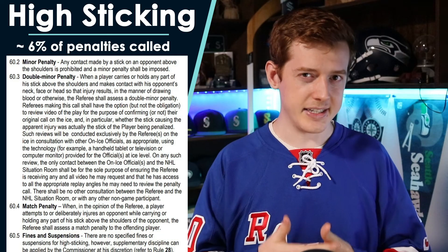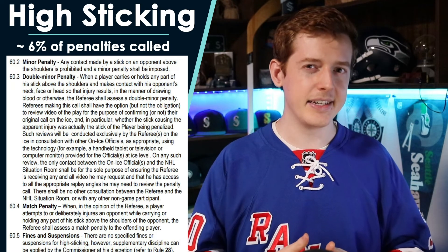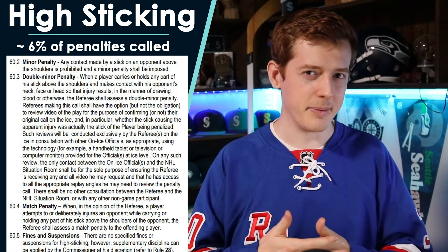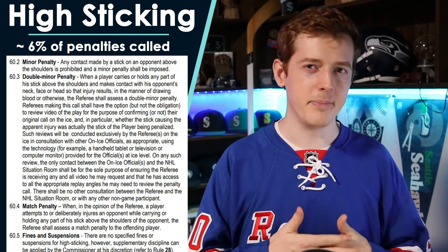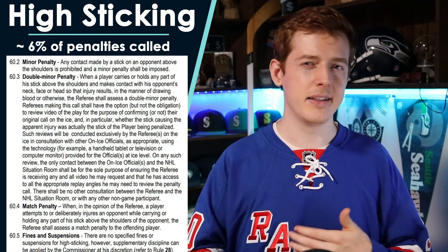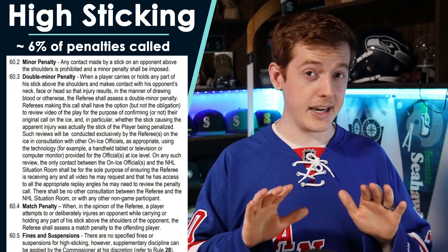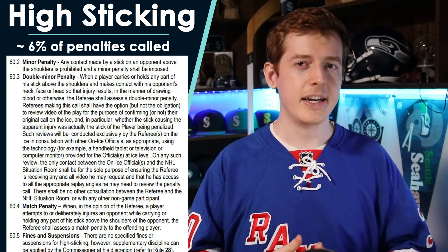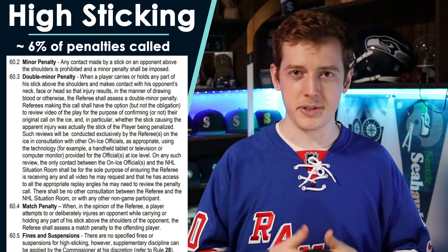While it is fairly rare that high sticking is caused on purpose — usually it is some kind of accident — because it is often a player's unprotected face being hit by a carbon fiber blade, it does have more of a propensity to cause injury and make someone bleed, which is the reason that this does have a little bit more likelihood of turning into a major in that kind of scenario. Whether or not a minor penalty like high sticking is turned into a double minor or major is at the discretion of the referees, which leaves quite a bit up to interpretation.